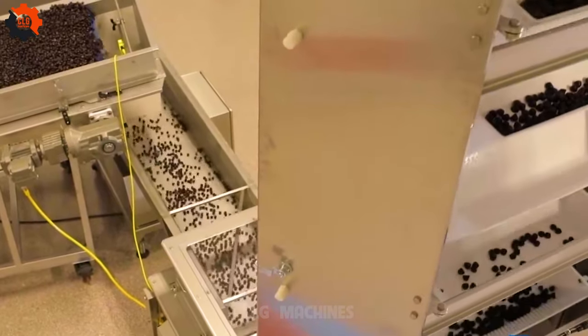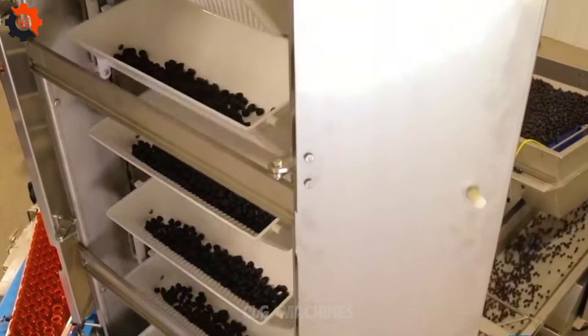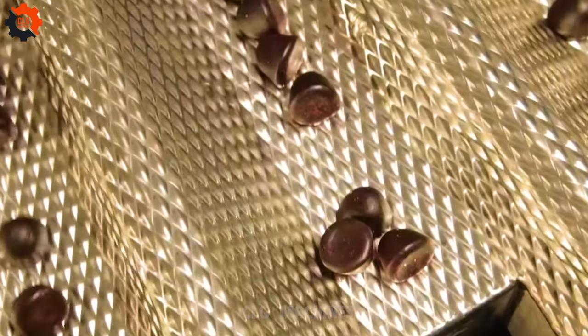I need whoever designed these mass production machines to organize my life. These machines have got the precision of a Swiss watch and the speed of a bullet train. If they can whip up thousands of products flawlessly, imagine what they could do for your chaotic schedule.